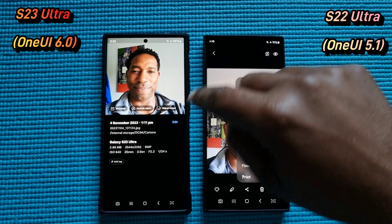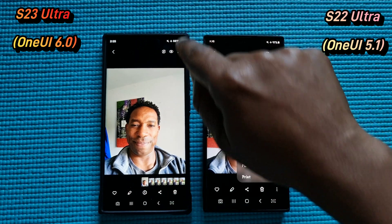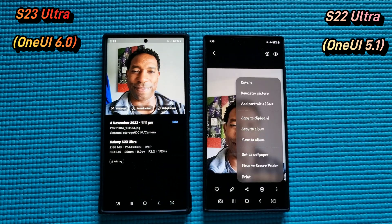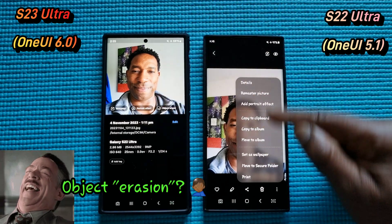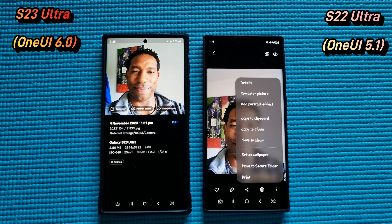Moving on — all Samsung had to do was keep the three dots at the bottom, which is more reachable. Instead, Samsung moved it to the top, which is less reachable. All Samsung had to do is move the object iteration option and put it in the existing list. That's it. Simple. Very, very simple. And still keep the three dots at the bottom. Why change that?